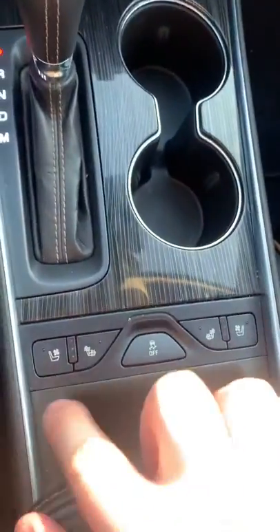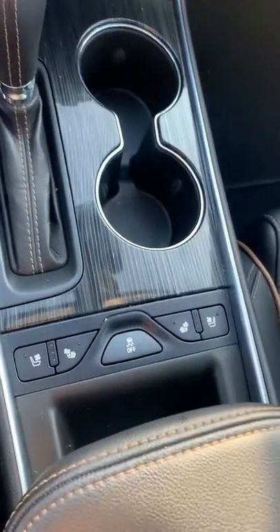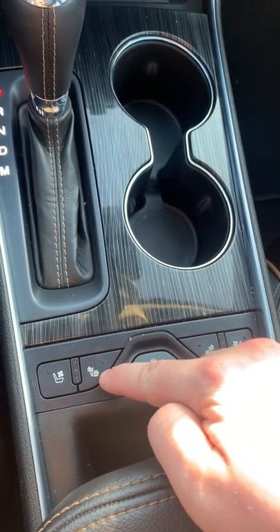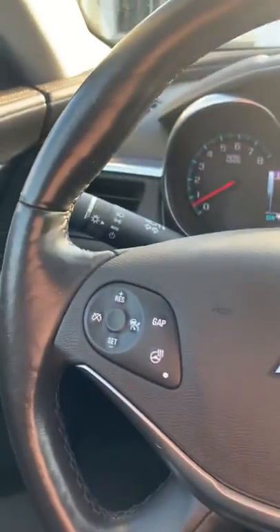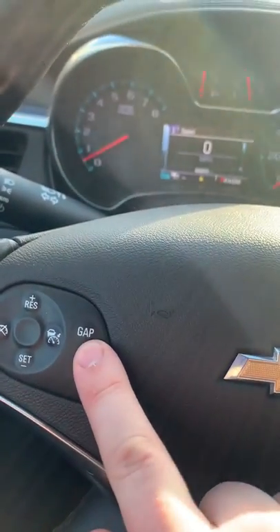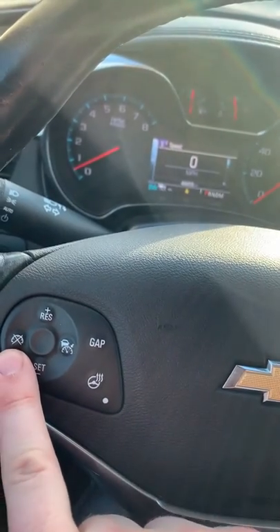Down here below, you can see to the left there — that's for the ventilated seats, so it blows nice cool air through the seats. Then you have your heated seats for the back and the bottom. Traction control here in the middle, and then heated seats and cooled seats for the passenger seat as well. Heated steering wheel. You can adjust the gap here for the adaptive cruise control.